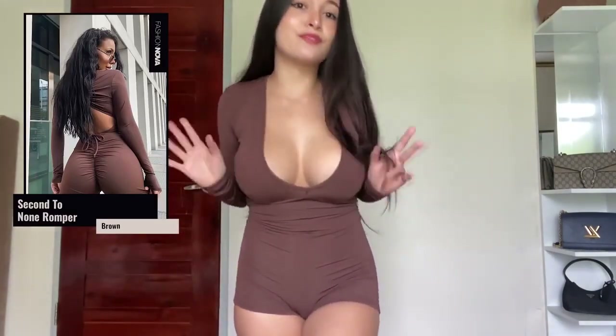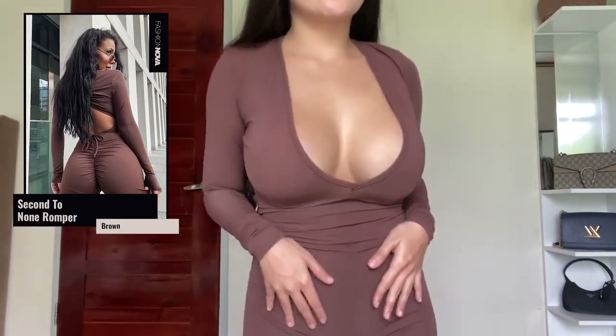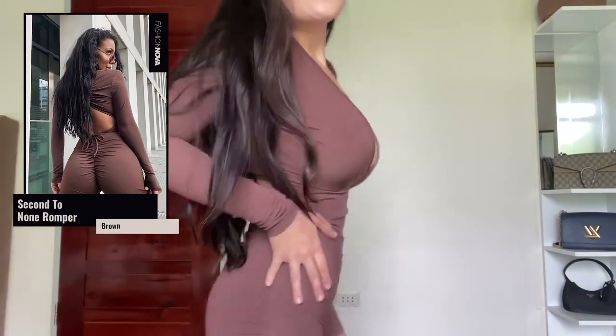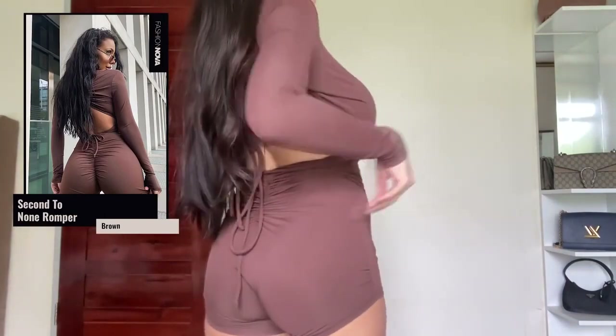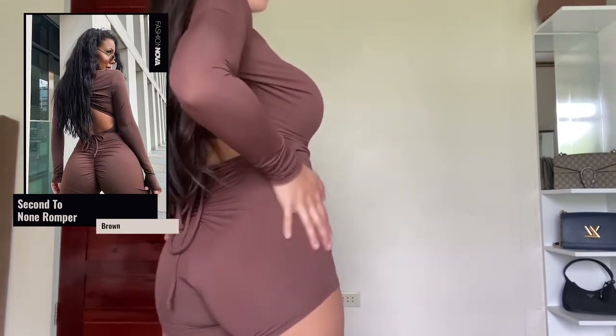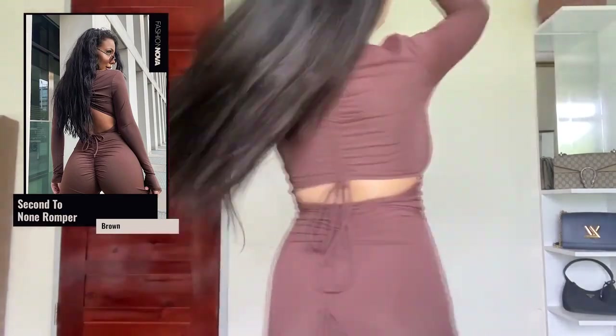This one is called the Second to None romper in brown, size extra small. The material is very comfy — you can run errands, work out, or even go to the beach in this one. The material is really nice, this cut makes my butt look great, and they have an adjustment at the back. I super love this one.